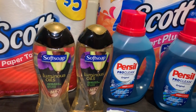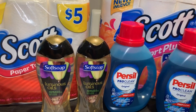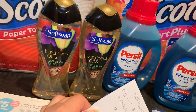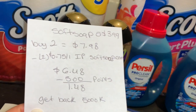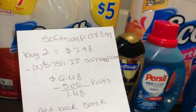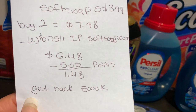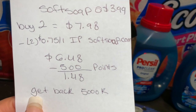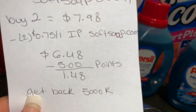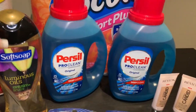Si puede imprimir los cupones de softsoap.com de 75 centavos en uno — yo imprimí dos y todavía están disponibles — esta semana estos jabones están a $3.99 cada uno. Cuando compra dos va a recibir 5 mil en puntos. Por los dos le da un total de $7.98; menos dos cupones de 75 centavos le queda en $6.48. Va a pagar con $5 en puntos y su total por los dos sería $1.48, pero va a recibir sus 5 mil en puntos de regreso — le quedan a $1.48 por los dos.